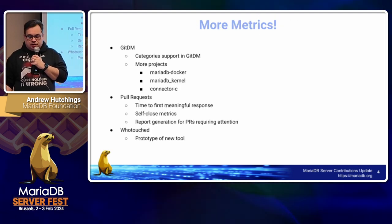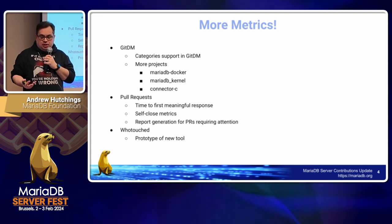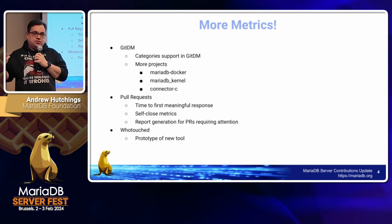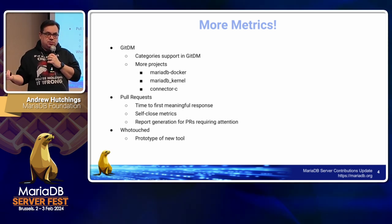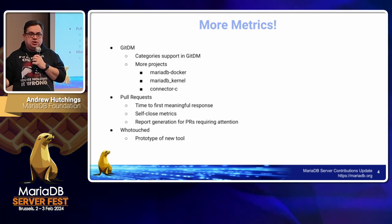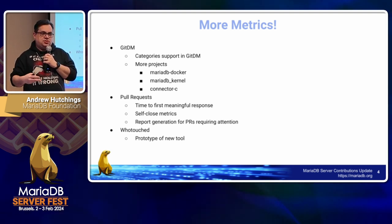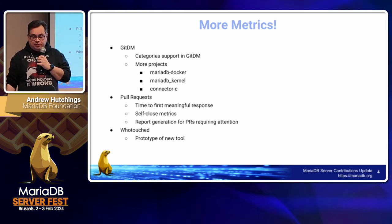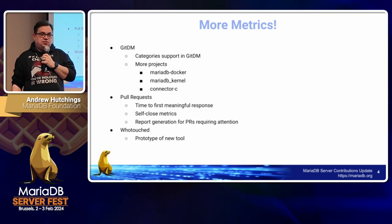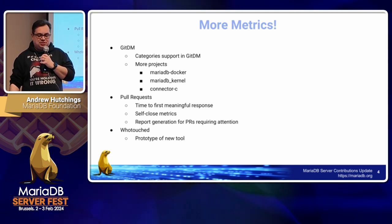For the core metrics side of things in git dataminer, we added a bunch more projects to watch metrics for, such as MariaDB Docker, MariaDB kernel which is the Jupyter kernel for MariaDB — so if you use Jupyter Notebook, there is a plug-in for MariaDB — and Connector C, which is part of MariaDB Server.